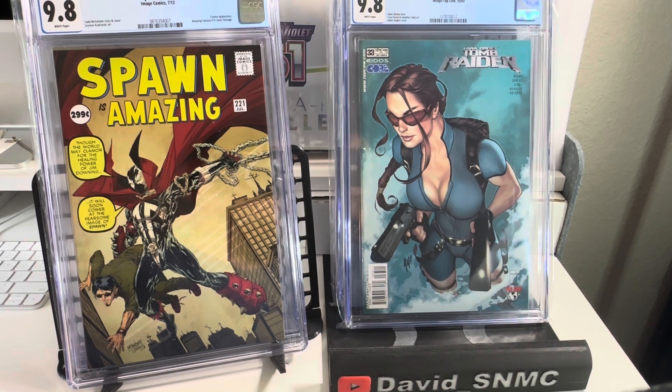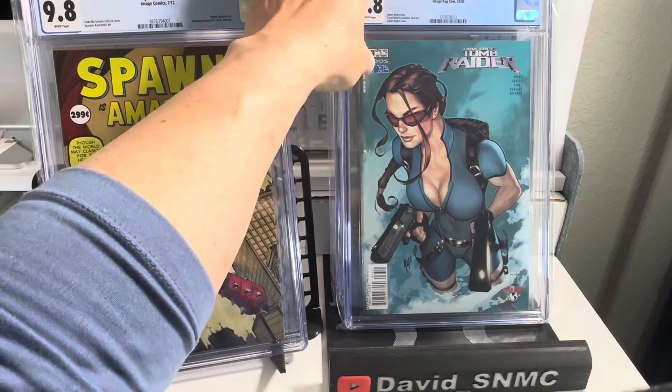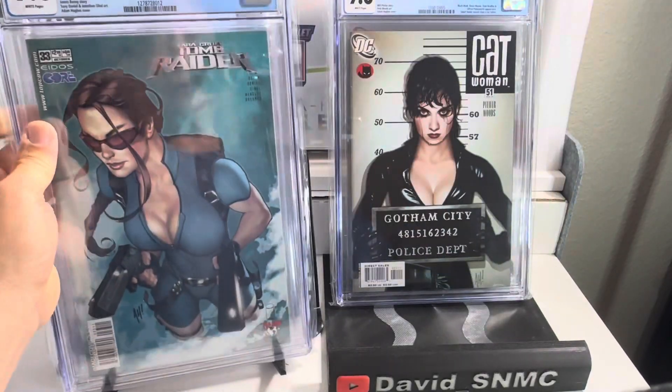The next book is Tomb Raider issue number 33, released in 2003 — Adam Hughes cover. Raw copies are selling for an average of about $40. No 9.9 has been sold; a 9.6 has sold for around $160 something. As for 9.8, none has been sold but asking price is about $300 to $320.